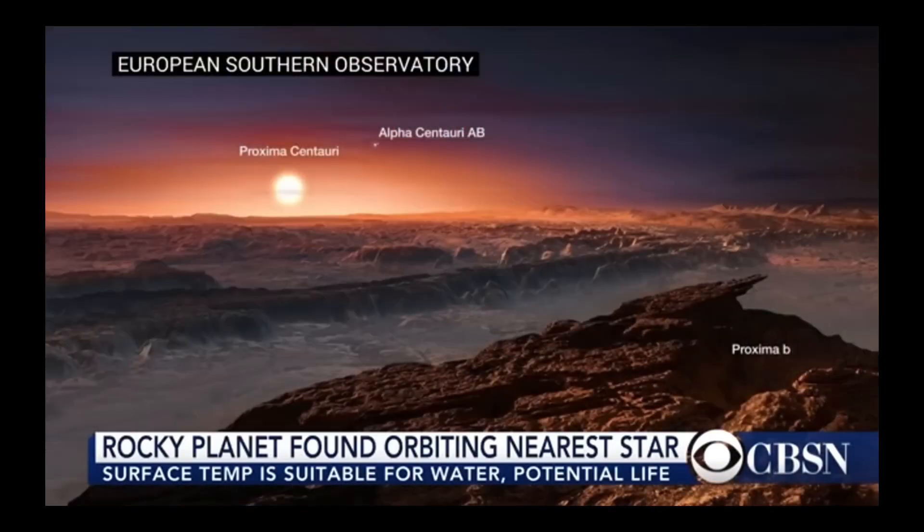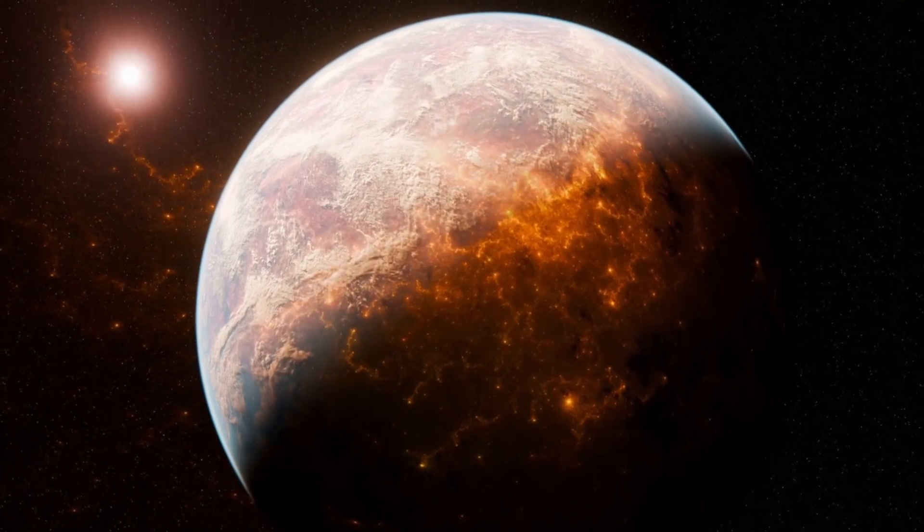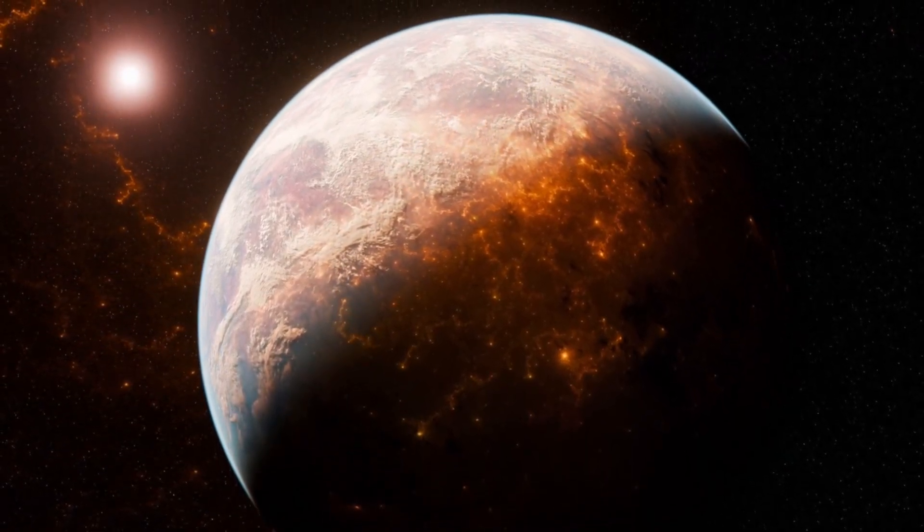Astronomers have found clear evidence of what could be an Earth 2.0. This artist's rendering shows the rocky planet identified as Proxima B orbiting the Proxima Centauri star. The James Webb Space Telescope just sent back a photo from 4.2 light years away, and everyone's losing their minds.